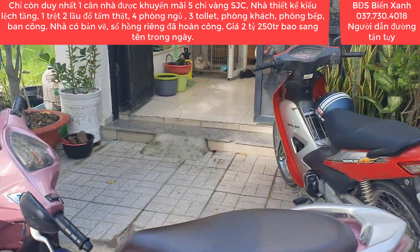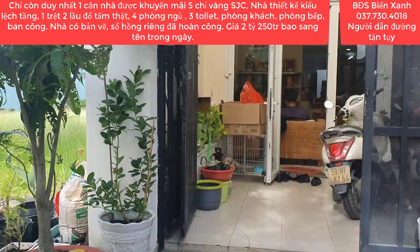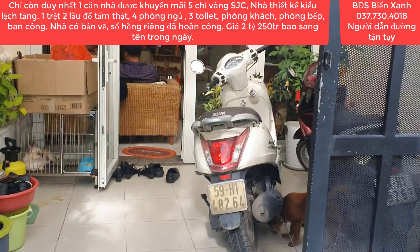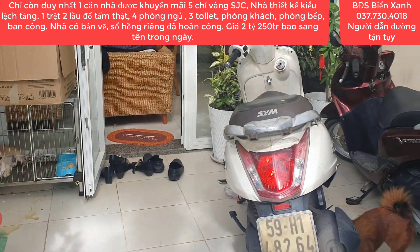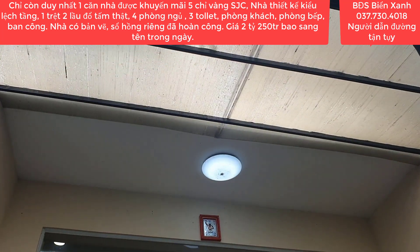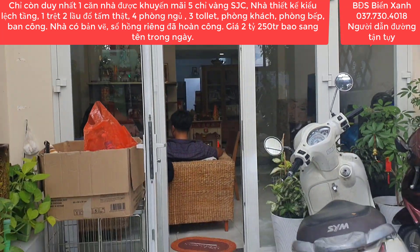Xin mời quý anh chị cùng quý nhà đầu tư mình đi vào phía bên trong của căn nhà để tiếp tục khám phá cùng với Biển Xanh. Điện nước đầy đủ, mình mua là chỉ việc dọn vào ở ngay. Phía trước là một khoảng sân để xe Honda, bên trên được lợp mái khá là mát.